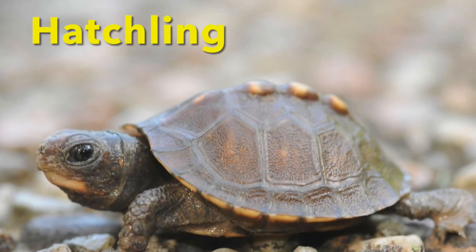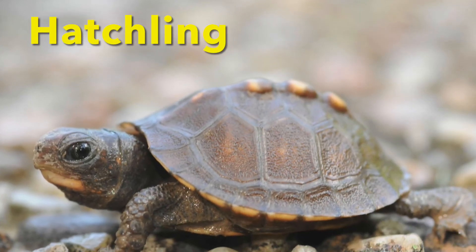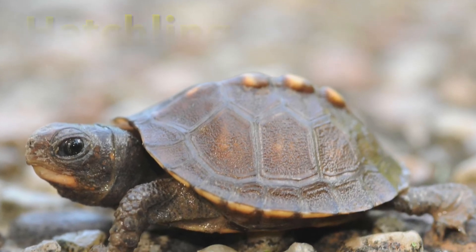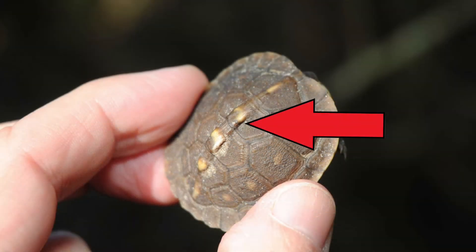Female box turtles lay eggs mostly from May to July. Hatchling box turtles have a brown colored upper shell with a prominent yellowish colored ridge or keel.